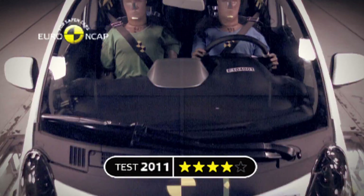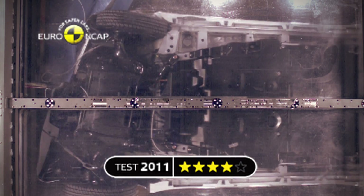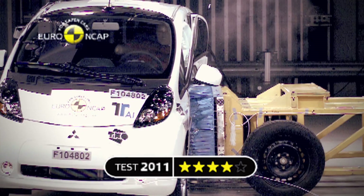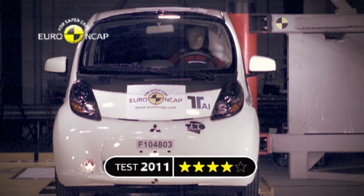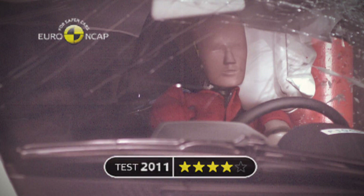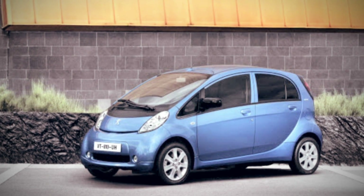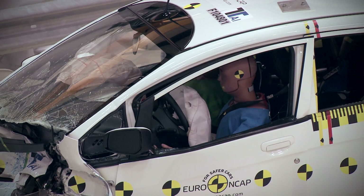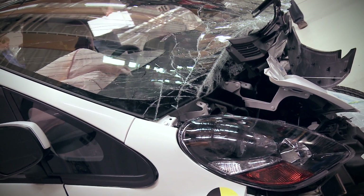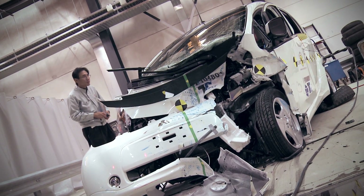The European New Car Assessment Programme is publishing the results of the Mitsubishi iMiEV. Its four-star rating demonstrates that electric cars can be as safe as others, however Euro NCAP hopes to see an electric vehicle achieve the maximum five-star rating soon. The iMiEV shares its rating with its twin models the Citroën C-Zero and Peugeot iOn, which have the same design and safety equipment. Euro NCAP welcomes the push for green but safe cars on the European market and is informing consumers of future tests on electric vehicles in the coming months.